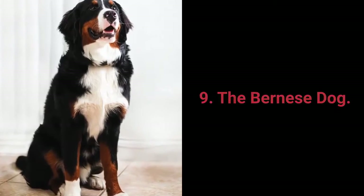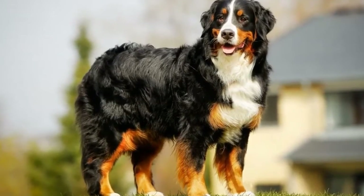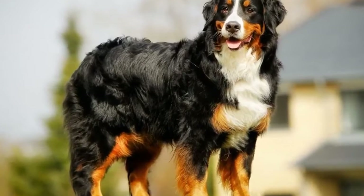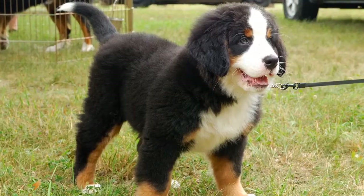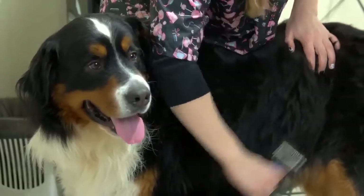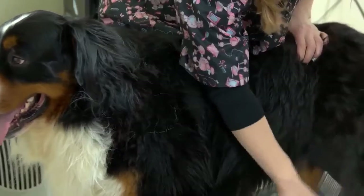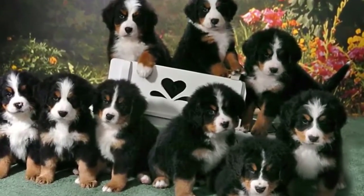Dog breed number 9: the Bernese Mountain Dog. The Bernese Mountain Dog is a large working dog from Swiss farms that, aside from great working traits, is well suited to living in both houses and apartments. Bernese Mountain Dogs are intelligent, gentle, loyal, and dependable — big, strong dogs that tend to be rather friendly and relaxed. However, they can shed a lot, are prone to barking, and they need to be physically active every day, which places them in ninth spot.